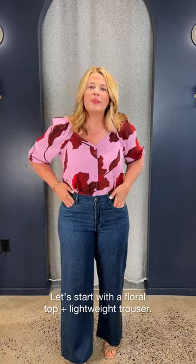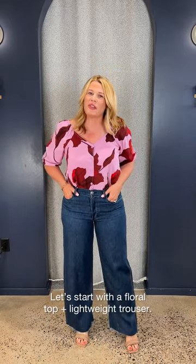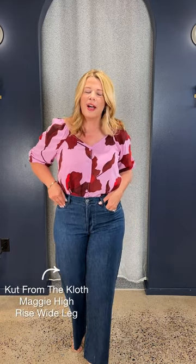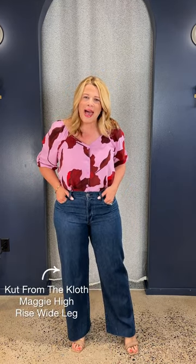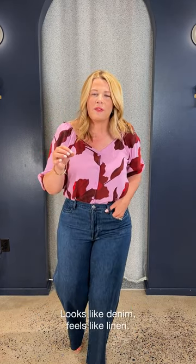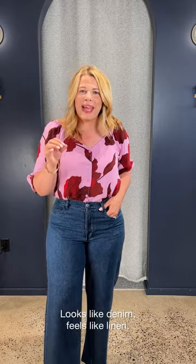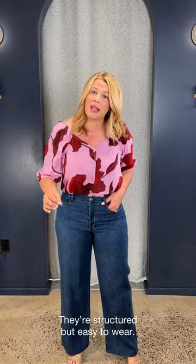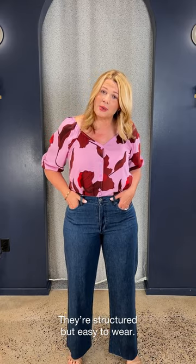Trousers and a cute top. Let's talk about these trousers first. I am loving trousers for work this year — they're so easy, lightweight, wide on the leg. So when it's hot outside, they're still great to wear. This is a new one by Cut, the Maggie wide leg trouser. It is so lightweight, it feels like wearing linen. So if you hate to wear denim through the summer season or you're in a really warm climate, this is a great way to pick up a little trouser with structure.